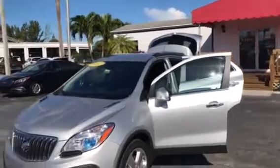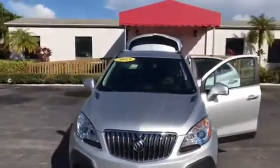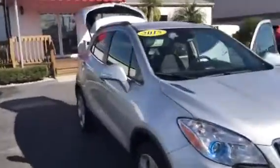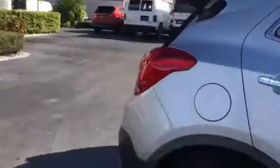Hi, this is Jack from Carl's Buick GMC. Just wanted to take a video of the 2015 Buick Encore. Real nice vehicle — tires are good, plenty of storage in the back, and it also has the cargo cover, which is real nice.